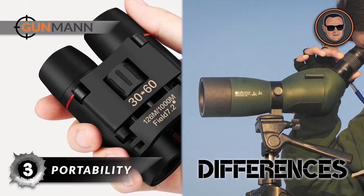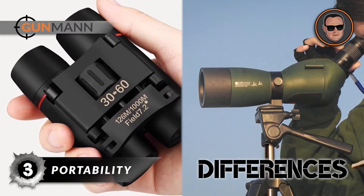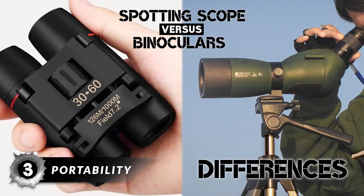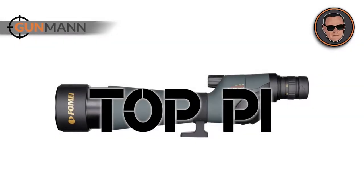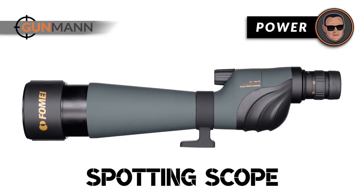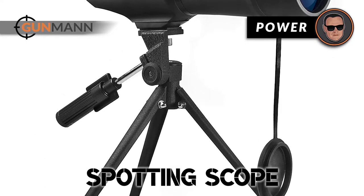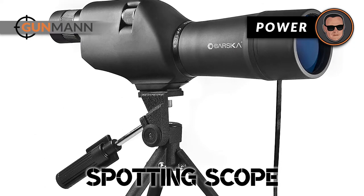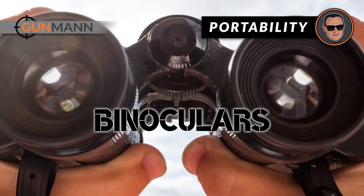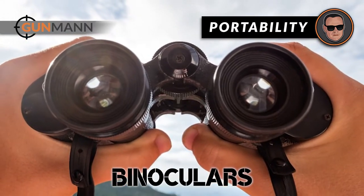Third, when it comes to portability, binoculars are generally much lighter than spotting scopes, and their shape makes them easier to transport. Looking to see who comes out on top? In terms of power, spotting scopes are designed to offer a high level of magnification, allowing you to see a target from far away — if you need to spot a specific target from far away, you are better off with a spotting scope. In terms of portability, binoculars are your best buddy — you can put them in your bag or just zip them into your pocket.